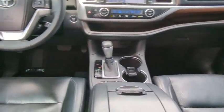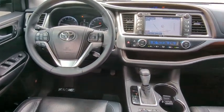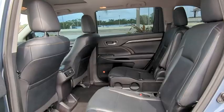A 2010 top safety pick, the Highlander is where substance meets style and is priced below $20,000.